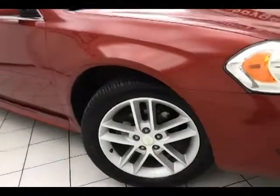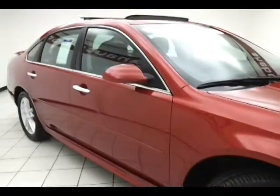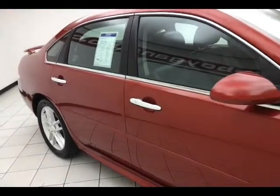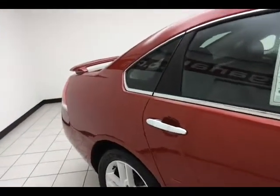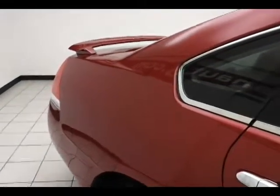18-inch aluminum wheels with anti-lock brakes, traction control, and electronic stability control to keep you on your intended path. Side curtain airbags, front and second row, along with additional side seat-mounted airbags for the front passengers, gives the Impala a five-star front and side government crash test rating, keeping your family and friends safe and your insurance costs down.